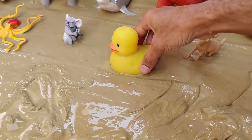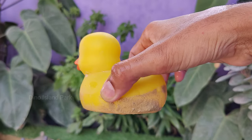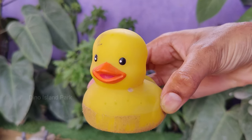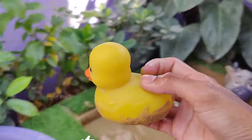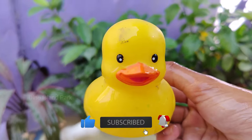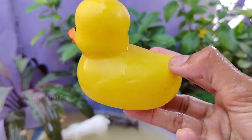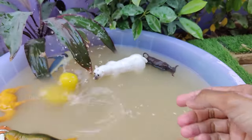A duckling's journey. Ducklings typically hatch from eggs after an incubation period of about 28 to 30 days, depending on the species. Ducklings are omnivores and feed on a diet that includes insects, small fish, plants and algae. They often forage in shallow water.